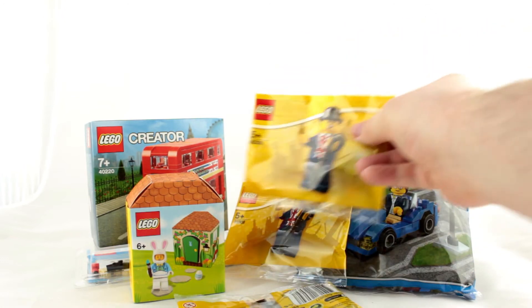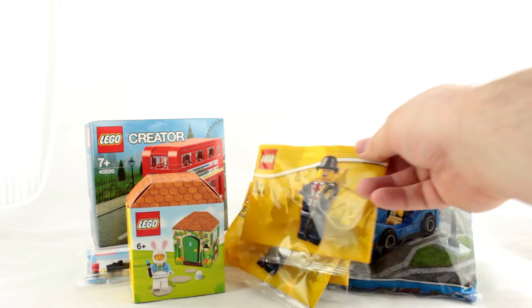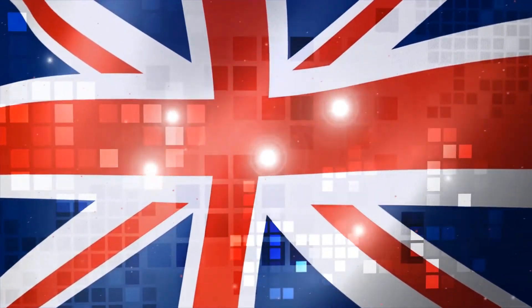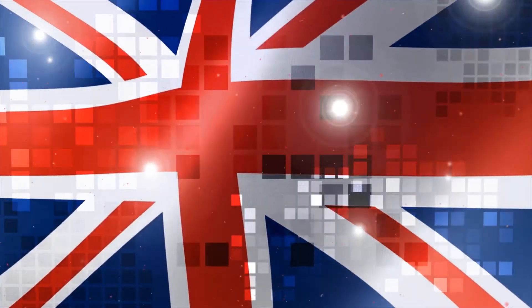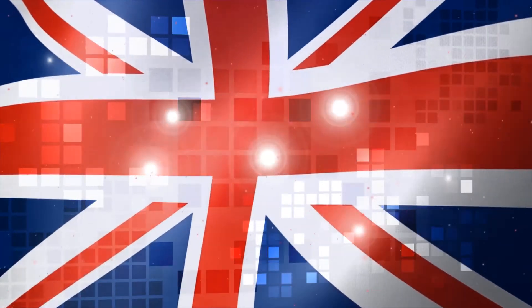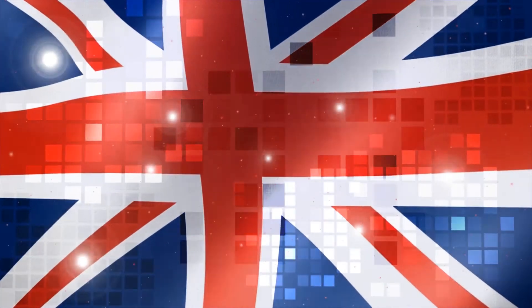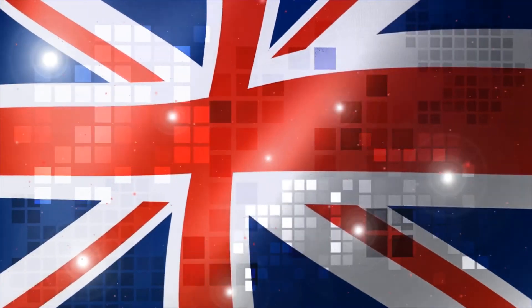And that is it for my Leicester Square Lego store London haul. Let me know in the comments if you've visited the store and if you did, what did you pick up there? Or just tell me your own thoughts on my haul. As always don't forget to like and subscribe, and I'll see you next time.